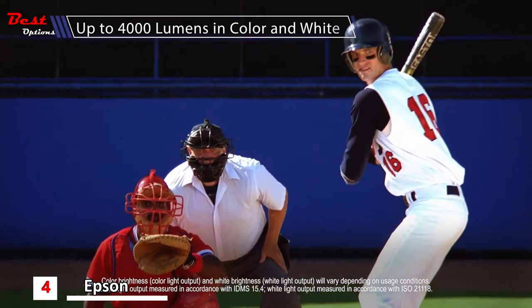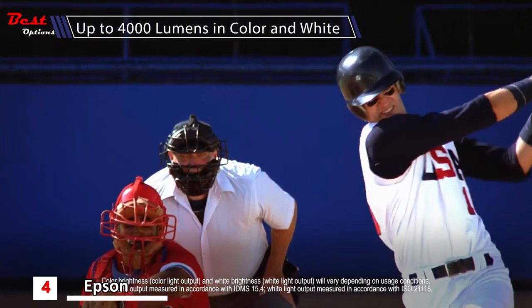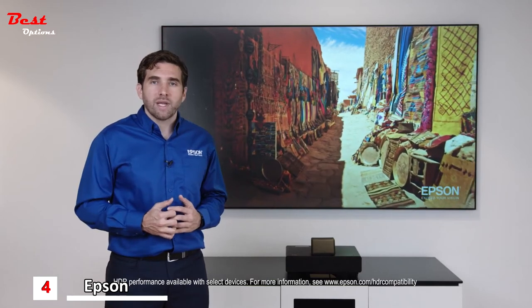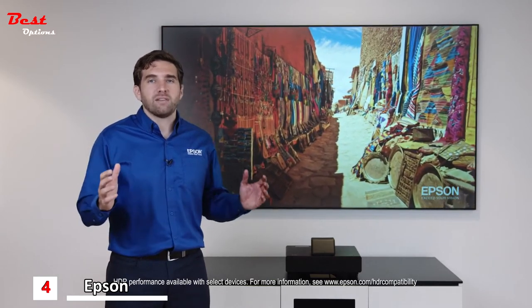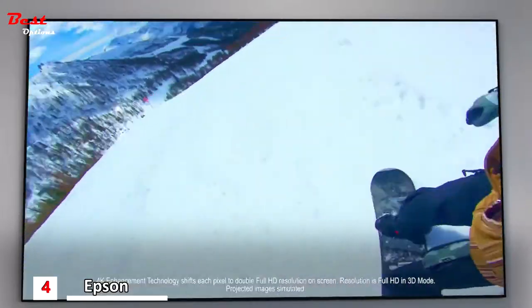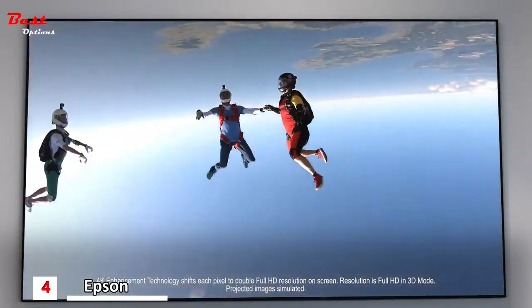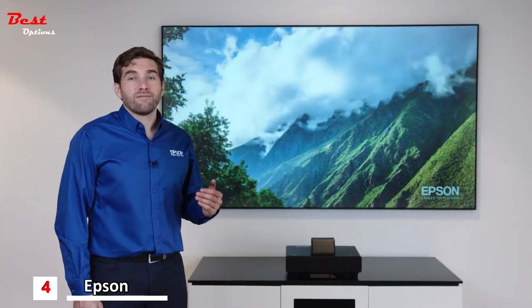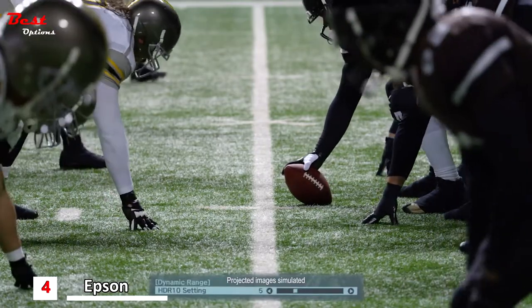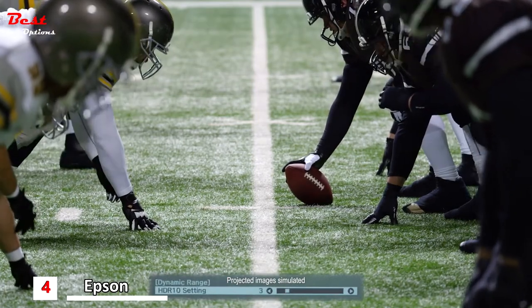Up to 4,000 lumens in color and up to 4,000 lumens in white. The resolution is based on Epson's 4K ProUHD technology for an amazing 4K experience. Because this TV is so bright, the HDR performance is just amazing, and we've built in an HDR control that allows you to adjust it based on your preference and viewing environment.